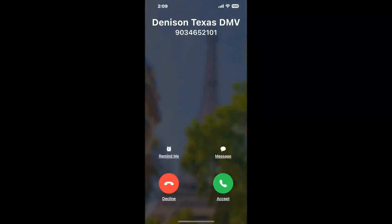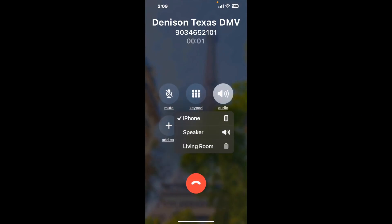It dials the number and stays on hold for you while it waits for an agent to take the call. When it detects an agent, it'll send the call to your phone. Here is Claimer sending me a call back from Denison Texas DMV with an actual agent on the line.